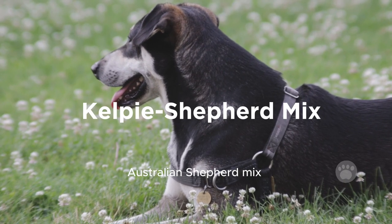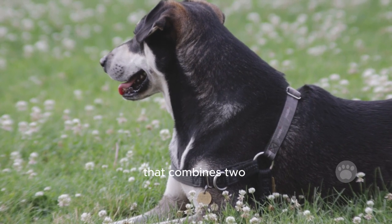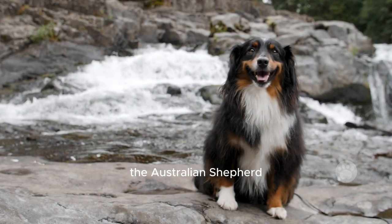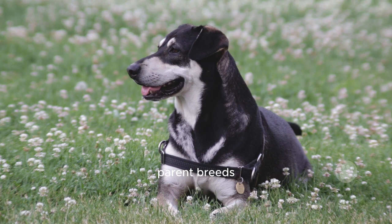The Australian Kelpie-Australian Shepherd mix is a special kind of dog that combines two hard-working breeds — the Australian Kelpie and the Australian Shepherd. This mix inherits the best qualities from both parent breeds.